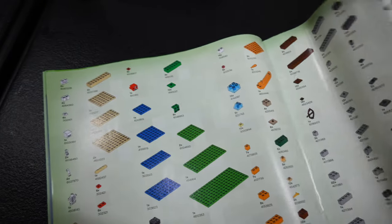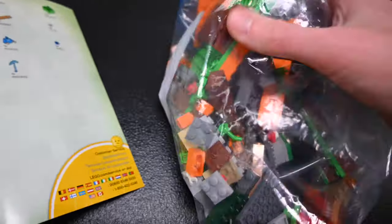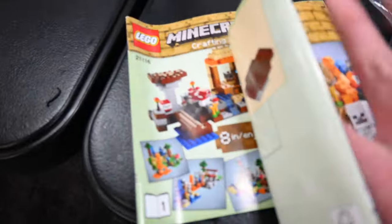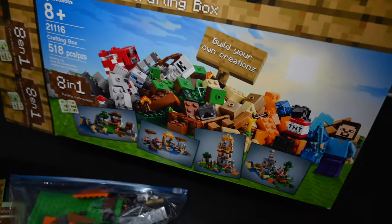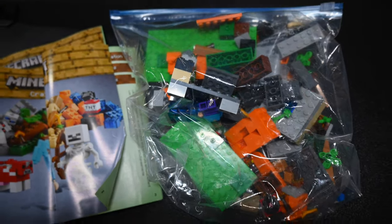Now let's move on to this Minecraft set and figure out if it's going to get parted out or inventoried. You go to the back of one of your manuals and they have an entire inventory list of pieces. I'm just looking at these blue plates here — we don't have those in here, so that makes my decision easy. I'm just gonna part this out into our collection. The only minifigs with this are the skeleton and Steve, which we have billions of, and the cow which will be easy to find.